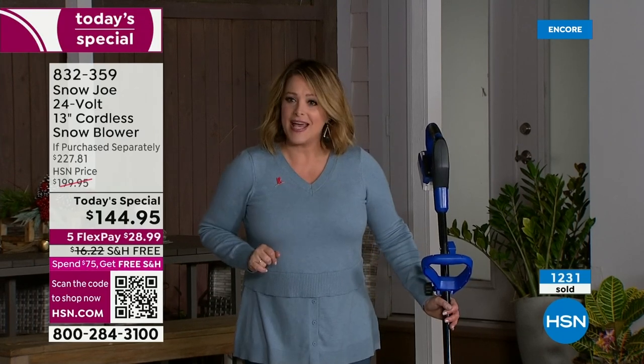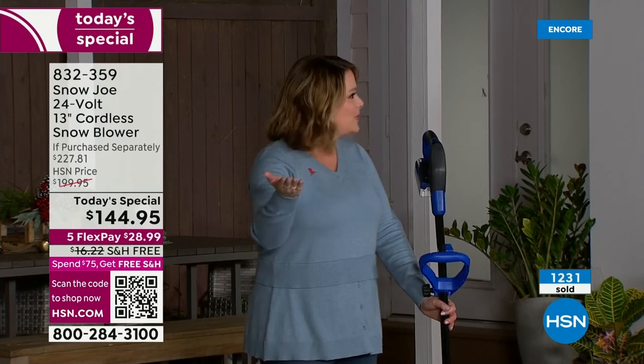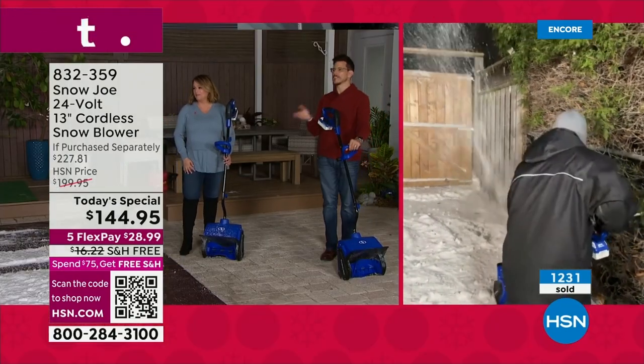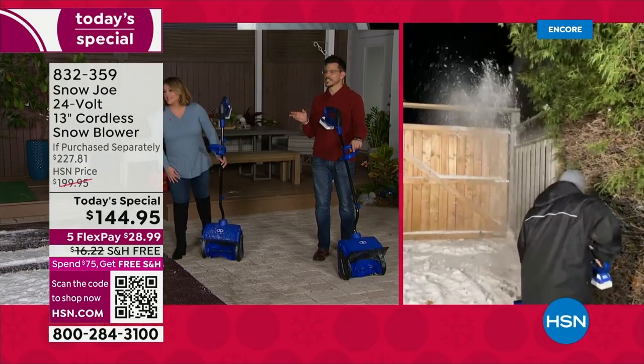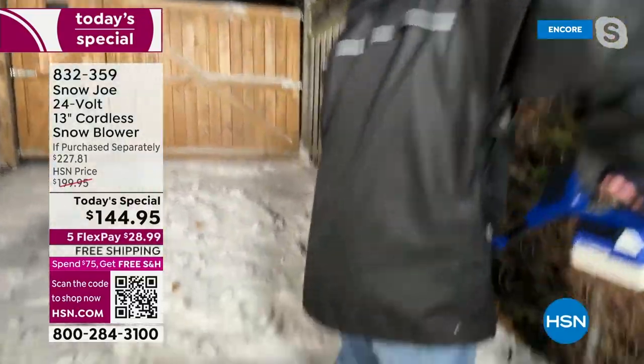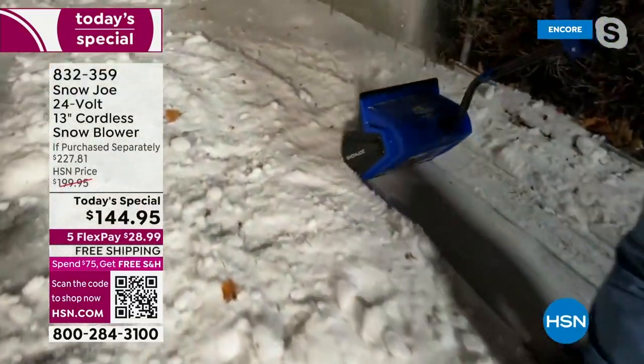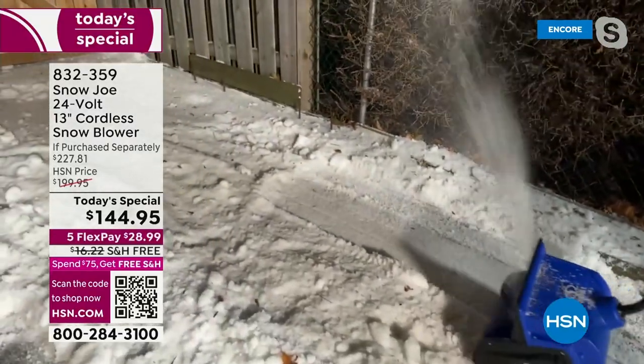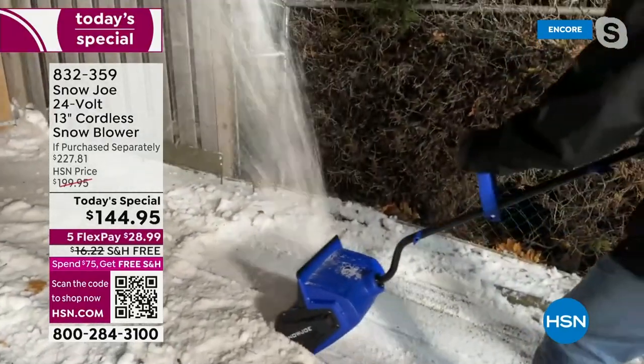We're going to show you our Canada Adam — he's out there in the snow. We have 100% real fake snow here on set. He's got 100% real snow where he's at up north in Canada. Look at the clean path he's able to get with the Snow Joe snow thrower. There's that high impact — hitting the back, bouncing off forward, look how high it's going up, which tells you the reach and the power.